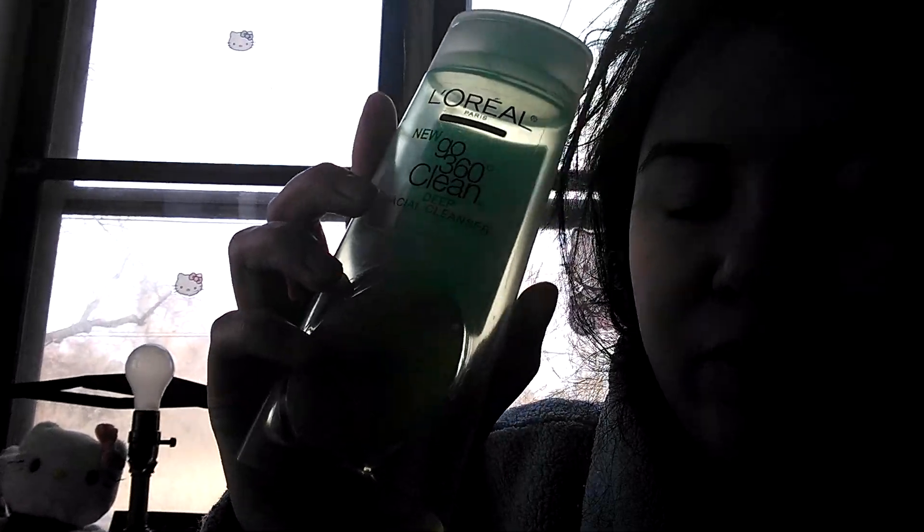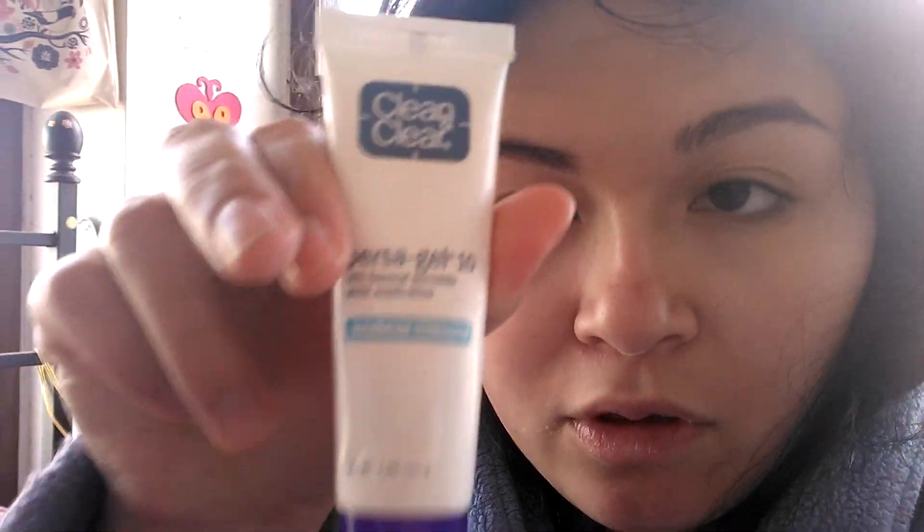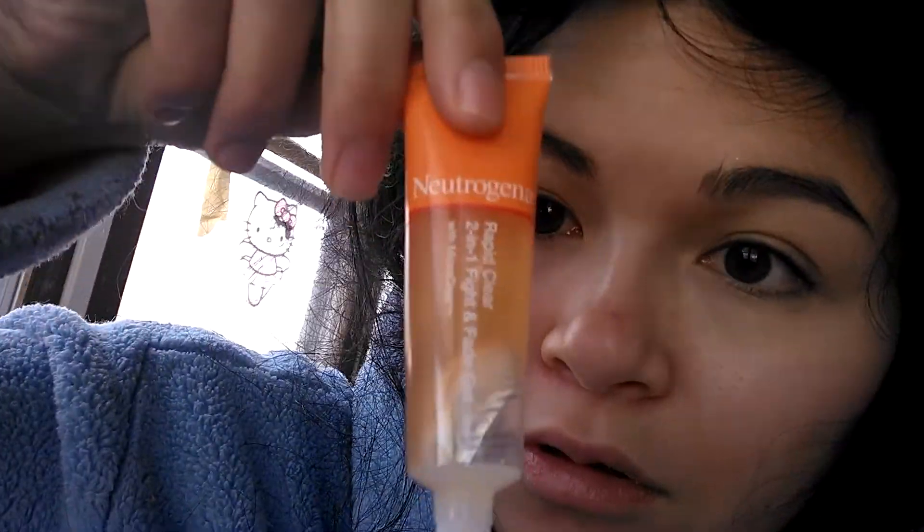So I've been using this, and also the scrub version — it's the orange version. I've been going over my face with that like crazy. Then I've been putting this clean personal gel on my pimple, just letting it sit there. And I also put on my Neutrogena Rapid Clear Two-in-One Fight and Fade Gel.